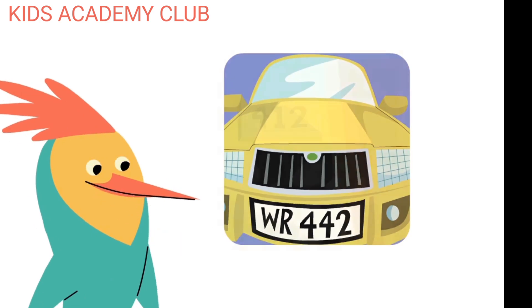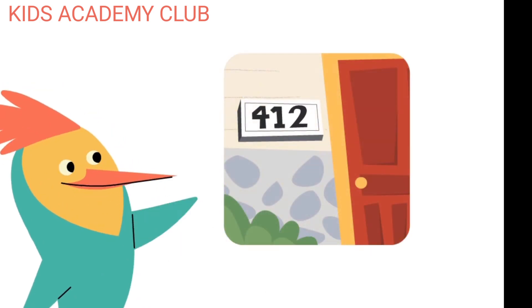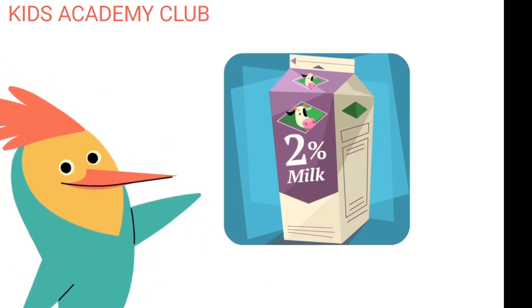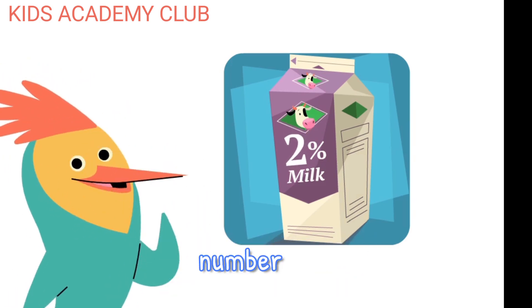Here's a number two. Here's a number two. Here's a number two. Look around to see if you can find the number two.